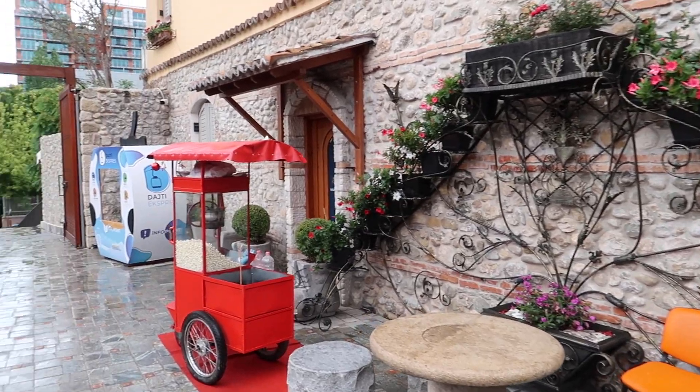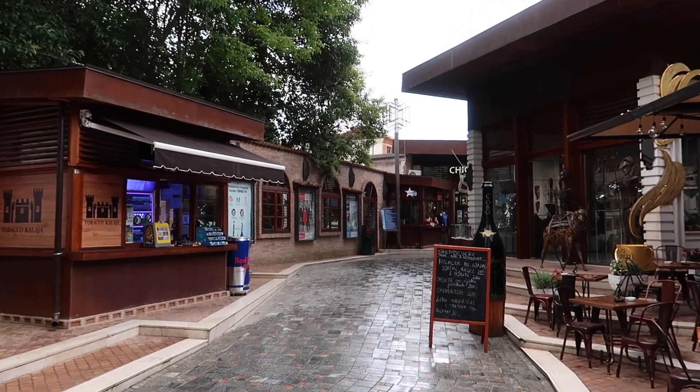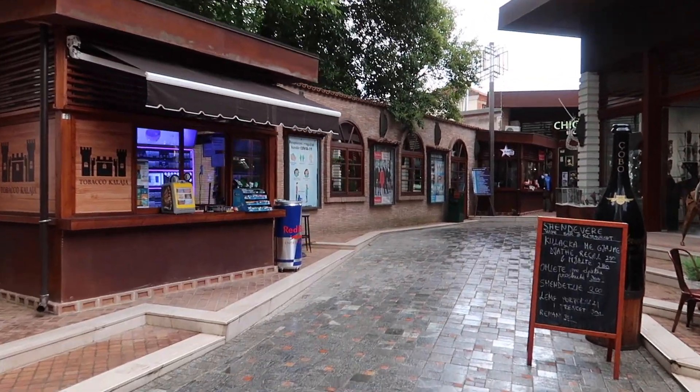Behind me is the Tirana Castle, otherwise known as the Fortress of Justinian. This is believed to have been a military stronghold built between the fourth and sixth century, yet not much of the original structure remains. Now it's mainly just a walking area, and as you can see, there are a lot of cafes and restaurants. It's definitely a nice area to walk through and sit for a coffee. Now we'll head to the Pyramid.